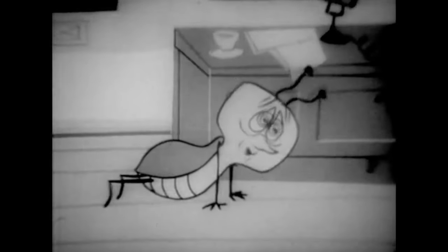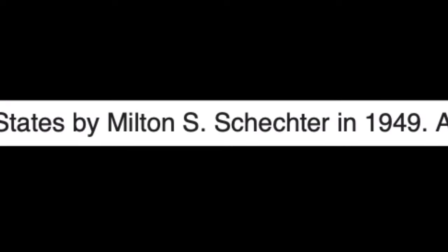Its primary active ingredient was, however, discovered seven years earlier. Milton S. Schechter first synthesized Raid's active ingredient — the first-ever synthetic pyrethroid, allethrin — in 1949.